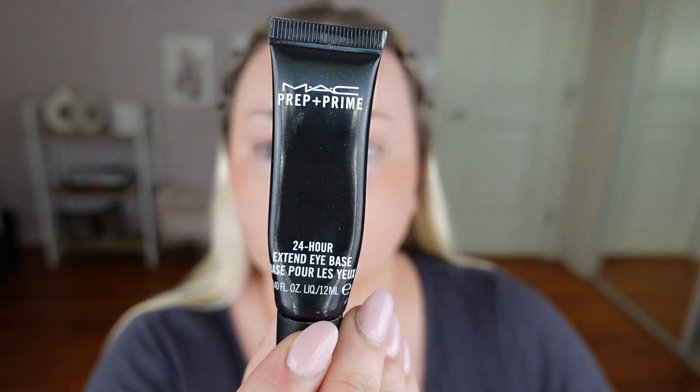Eye primer - I'm going to use the MAC Prep and Prime 24-hour Extend Eye Base. I'm going to go right on the crease. I'm not going to do the lid because I'm doing a cream shadow, so you don't really need a primer for that - for powder, you do. Just rub that in. I've used this for years - it is the best eye primer in my opinion, it's so good.